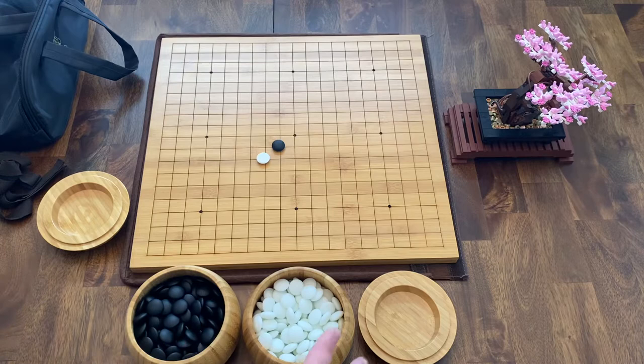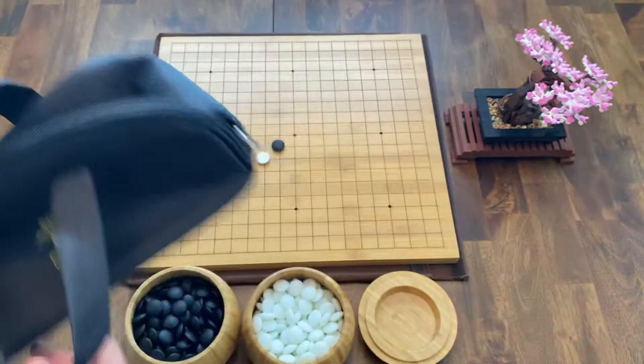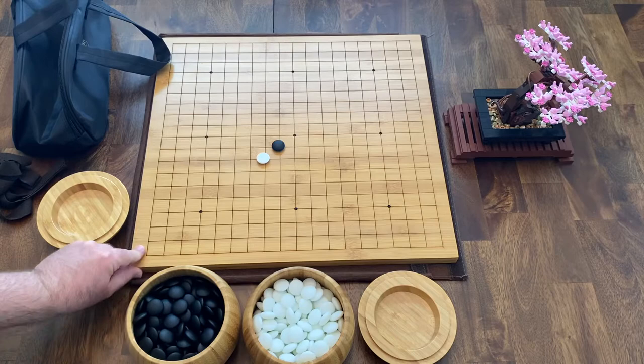I'm going to be mostly focusing on the quality of the GO set here. This is from Yellow Mountain Imports and a fantastic quality set. I'll be mentioning some thoughts about GO as well. This is primarily a product review of their GO set.